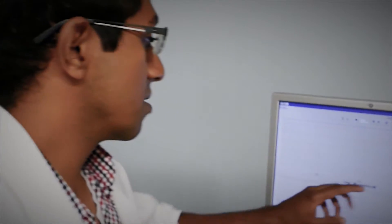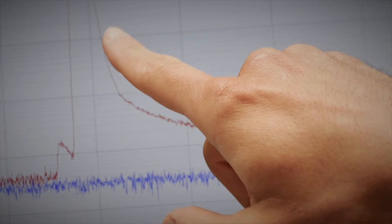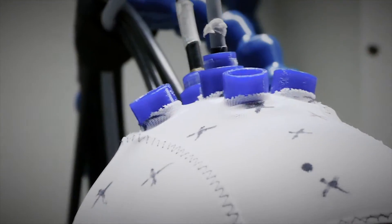I'm a scientist here at Lawson in the imaging program. My research is mainly focused on developing devices that can be used to monitor brain health. I develop devices that can be used to continuously monitor cerebral blood flow at the bedside, and this is very important especially for preterm and sick neonates because they are very fragile and cannot use conventional imaging modalities.